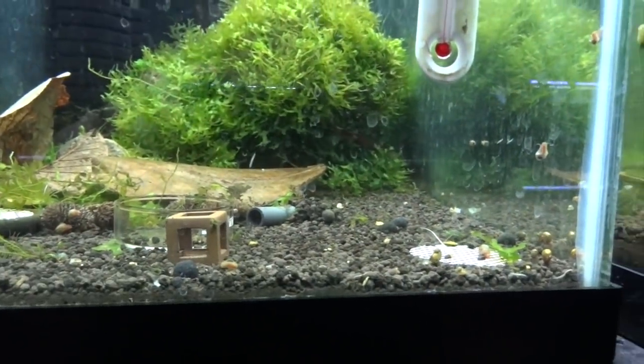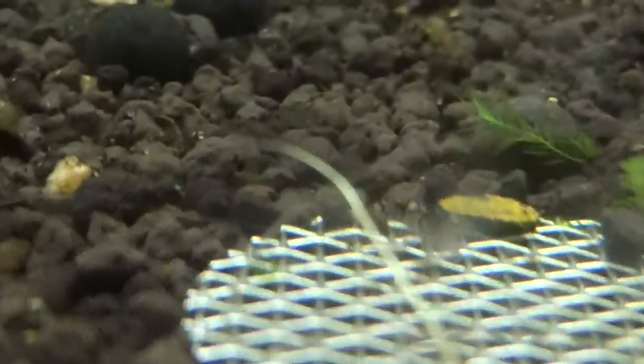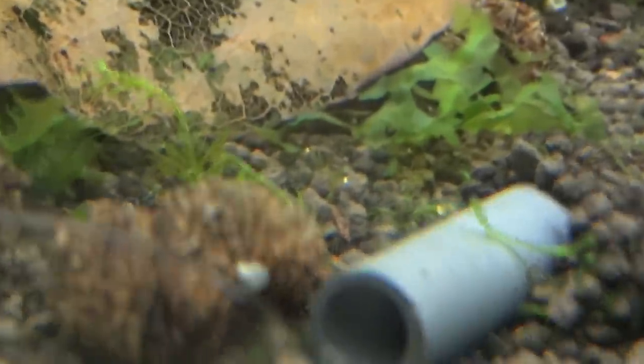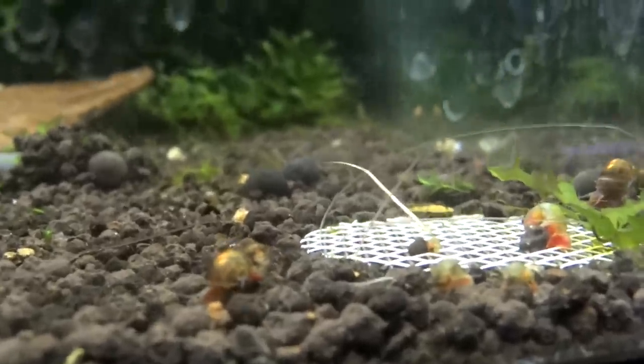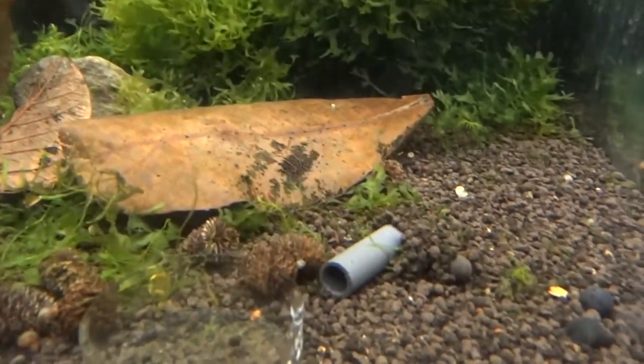Next door is the Tybee experiment tank and it's not doing real well. I'm down to just a couple of Tybees left. Something hit this tank — I'm not quite sure what — but it killed off almost everything as far as the PRL slash Crystal Reds and the Royal Blue Tigers. There's one crystal-looking one back there, and another Tybee right here by this tube.